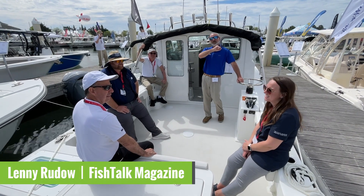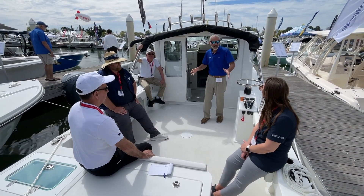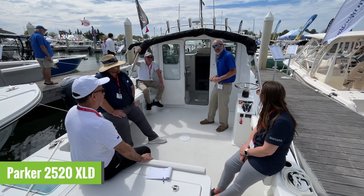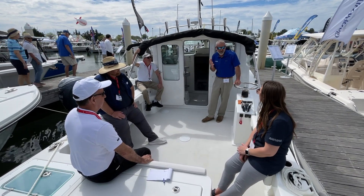Hey there folks, Lenny Rudow here from Fish Talk Magazine. I'm at the Bay Bridge Boat Show walking down the docks. I see the Tri-State display, I see this Parker 2520 XLZ, and I see all these people on it — holy cow, this is a boat with some fishing space.